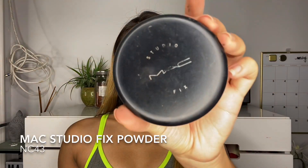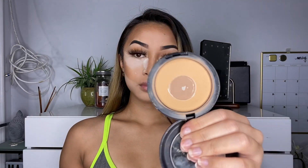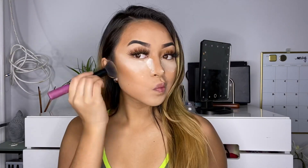Now I'm going to be dusting away the translucent powder with the MAC Studio Fix powder, using the Real Techniques brush. This is so we won't have any flashback in pictures — this powder is really good for that. Just make sure that you get your skin tone color.